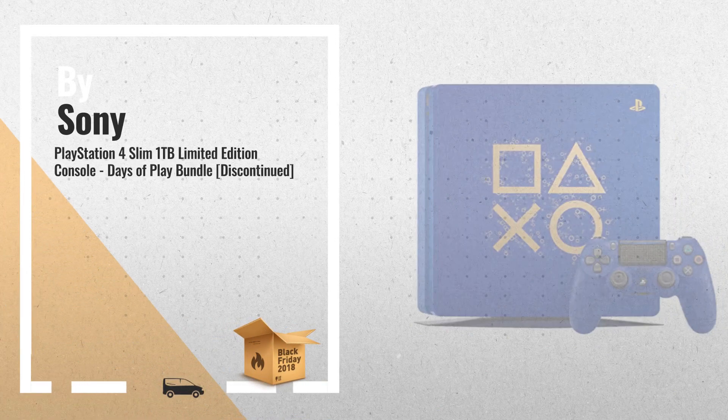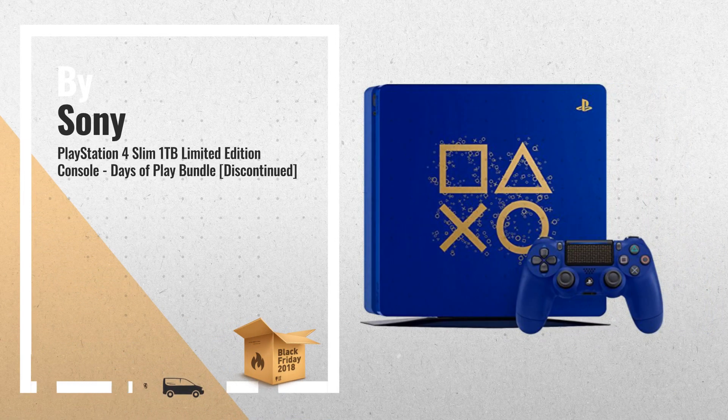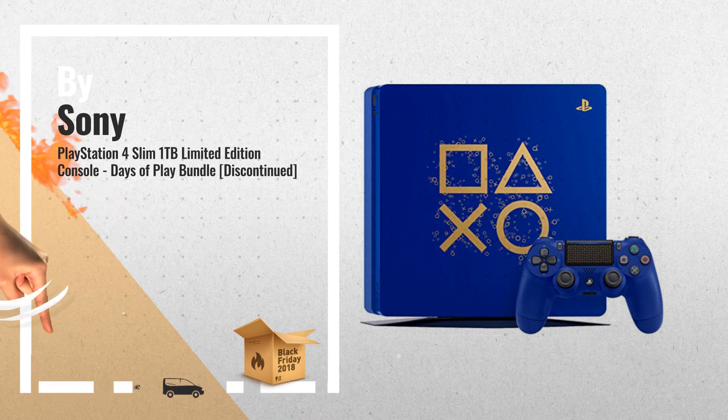Number 3. PlayStation 4 Slim 1TB Limited Edition Console Days of Play Bundle.